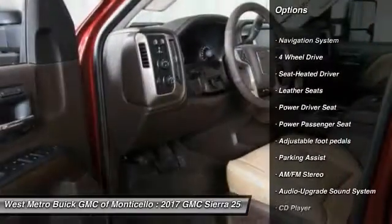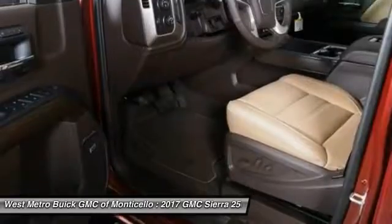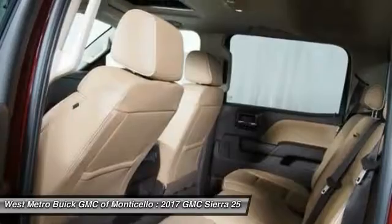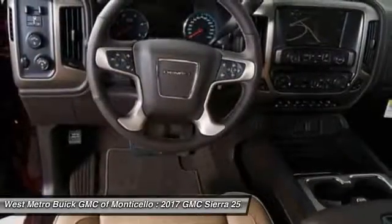Power passenger seat, four-wheel drive, anti-lock braking system, navigation system, running boards, traction control, Bluetooth wireless data link for hands-free phone, Homelink garage door opener, power steering.